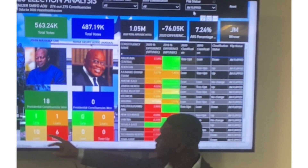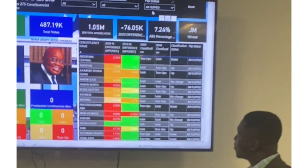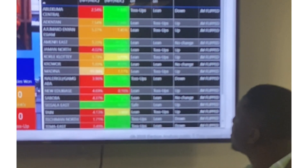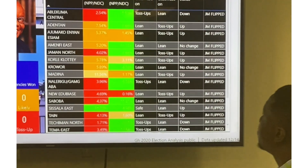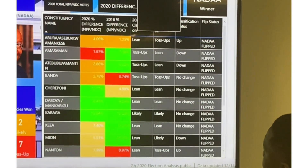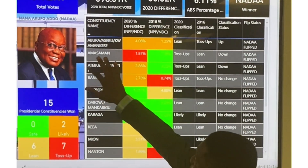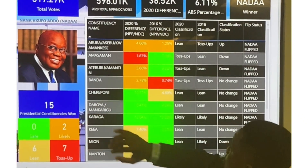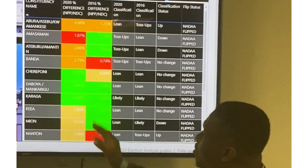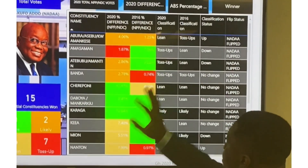Of those 18 JM flipped: one to safe, one to likely, ten to lean, and six to toss-ups. Similarly, we can look at the flip by NANA. You can see that NANA flipped constituencies like Amasaman and Atebubu — 15 constituencies were flipped by candidate Akufo-Addo, while candidate Mahama flipped 18 constituencies.